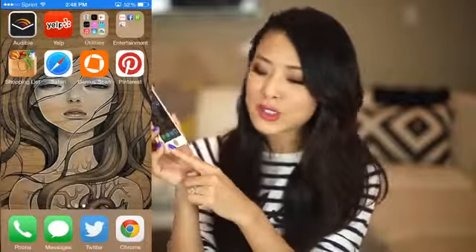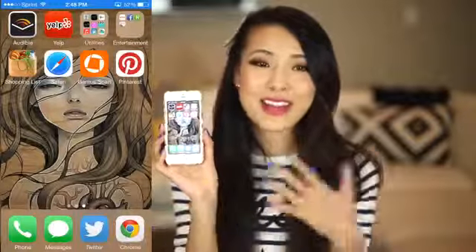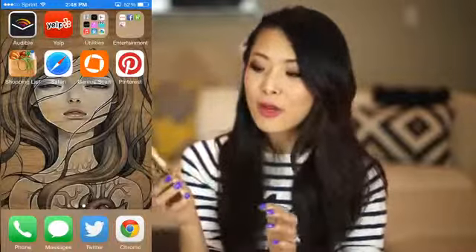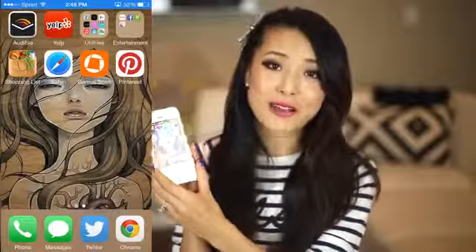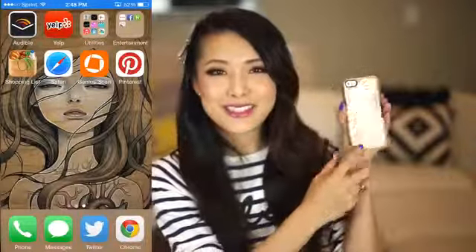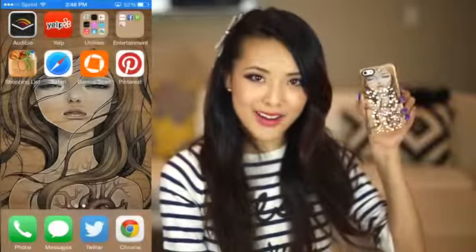I forgot to mention my little bottom bar — it's basically just my phone, my messages, the Twitter app, and Google Chrome. Those things I use every single day. And I wanted to mention my background is by my favorite illustrator, Audrey Kawasaki. This has been my background for a long time. My husband also surprised me with this phone case, which is the same image — one of my favorite pieces from her. I have this little Swarovski sticker on the back that I got at an event. She kind of looks like Britney Spears from the Toxic music video.